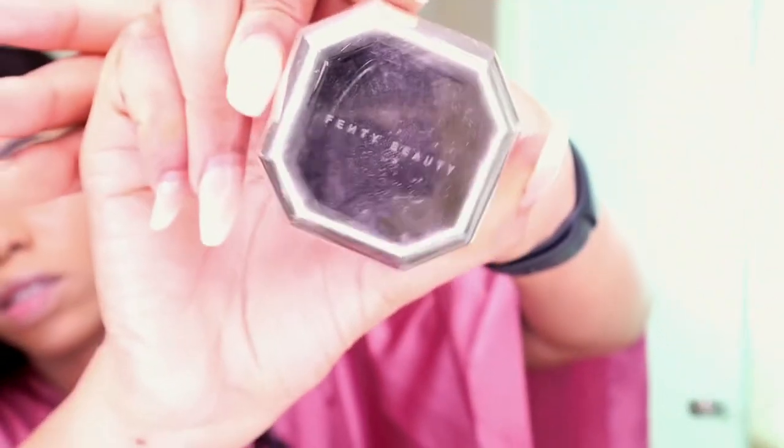To set my powder I'm going to use the Fenty Beauty powder in the shade Banana. When I set my face I don't use this setting powder under my eyes because it just dries my skin and dries out that area — it makes my dark circles look worse. So I just stopped using setting powder under my eyes.